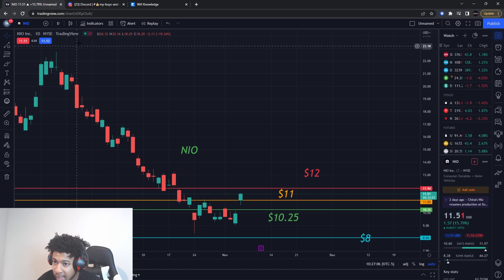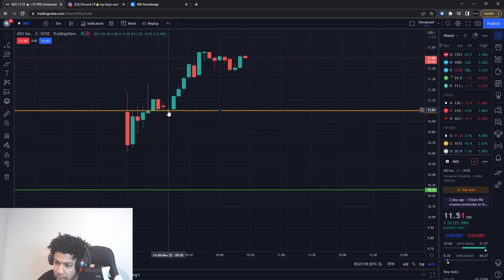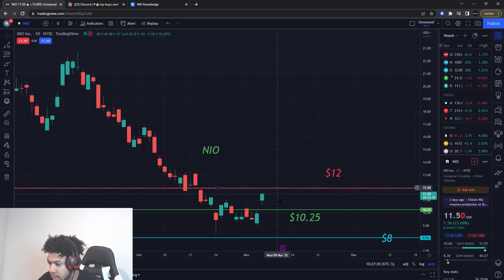NIO did break that $11 mark — it showed some resistance and then a big movement came after that. So now we can take that $11 mark off as a watch level. We do have resistance at $12.